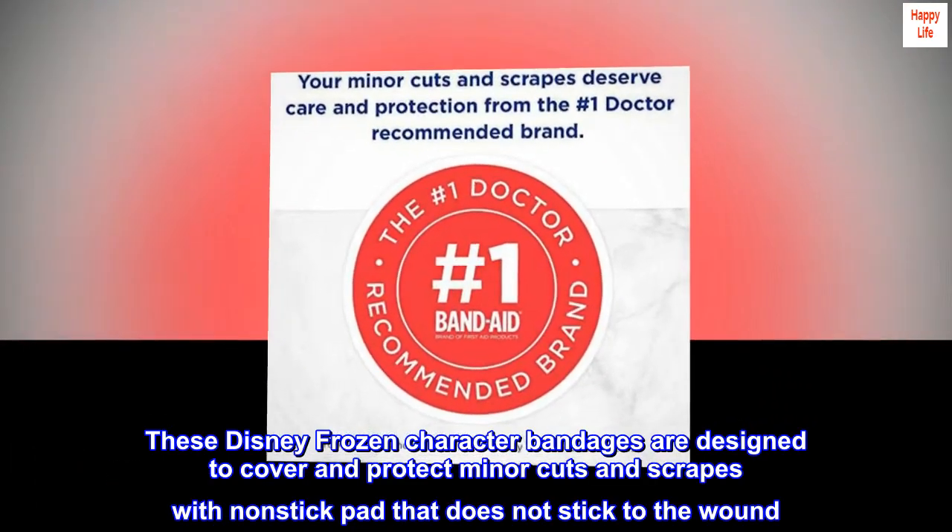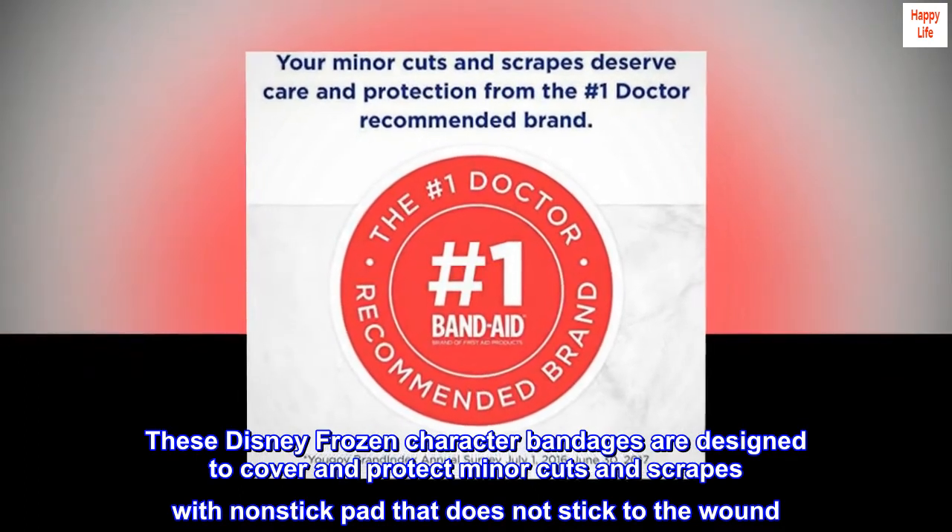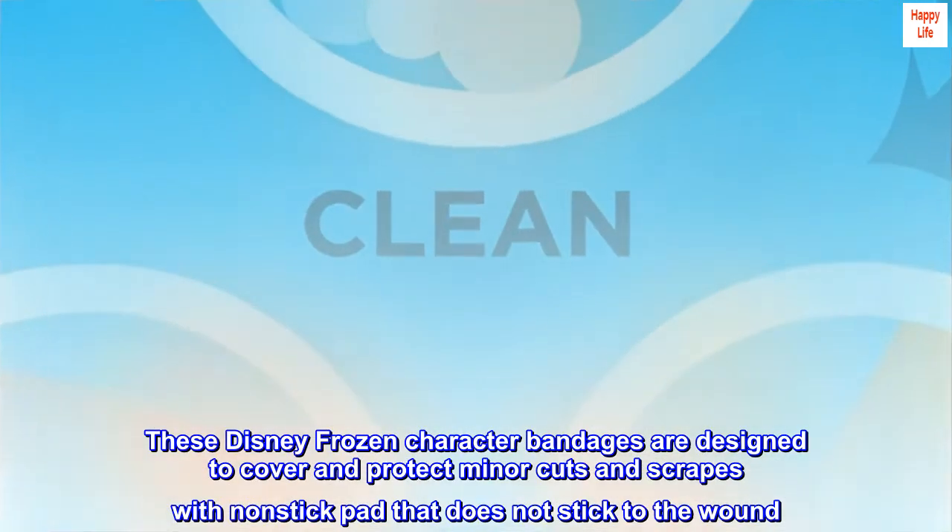These Disney Frozen character bandages are designed to cover and protect minor cuts and scrapes with a non-stick pad that does not stick to the wound.